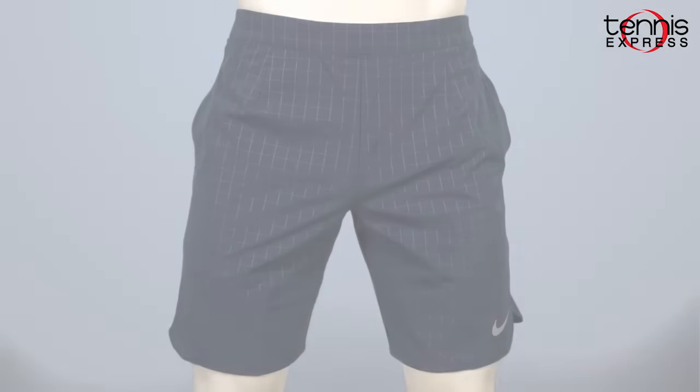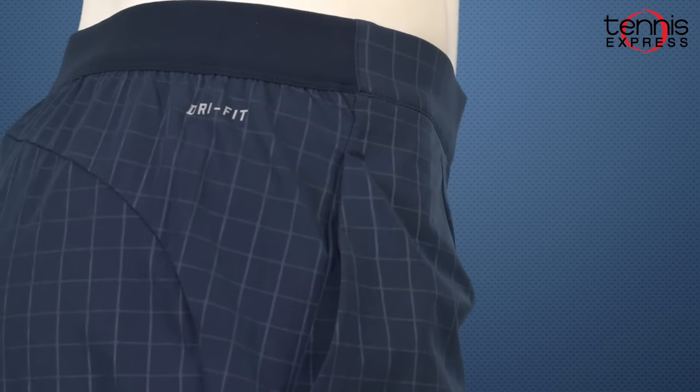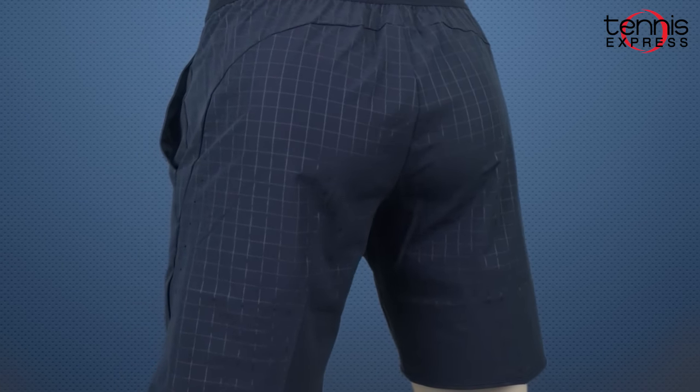Adding to his wardrobe will be the classic Nike Men's Gladiator Premier 9 inch shorts. These shorts' features speak for themselves. The Dri-FIT keeps you cool while the four-way stretch is added to enhance performance and provide the ability to make quick and swift movements all over the court.